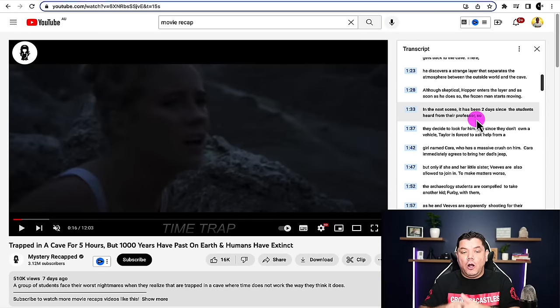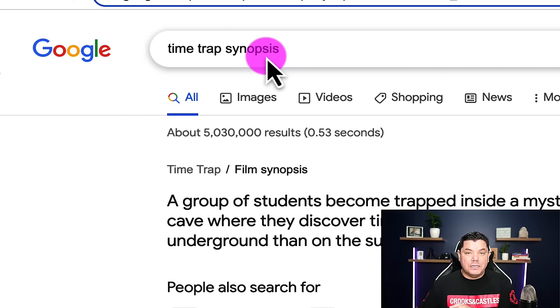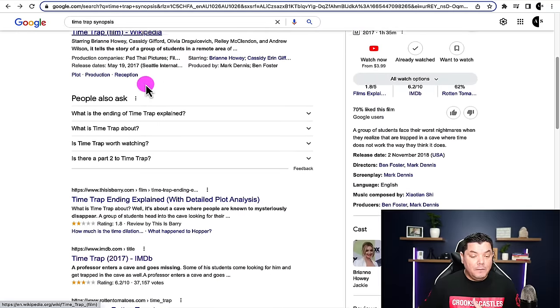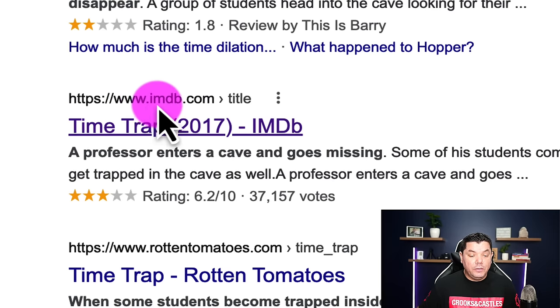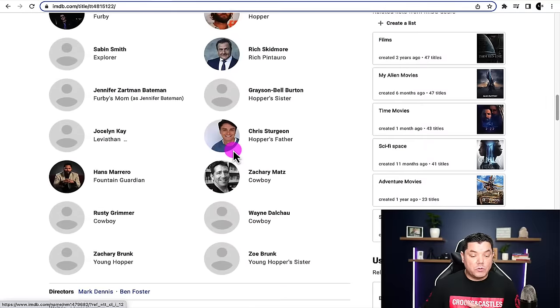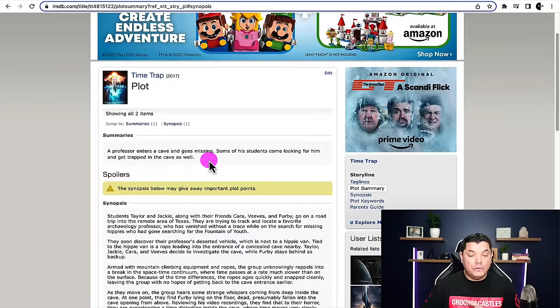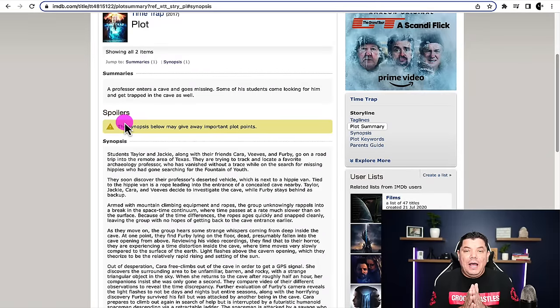What you want to do is get this movie name — Time Trap — and come over to Google and type in 'Time Trap synopsis.' Scroll down and look for the IMDB.com result. Once you click onto that, it's going to bring you over to their website. Scroll down and look for the tab that says 'Plot Synopsis.' Click onto that and it's going to give you an entire synopsis and a spoiler about this particular movie. This is what you're going to use in order to create your video, and you can also use some points from the video itself that you found on one of these channels.